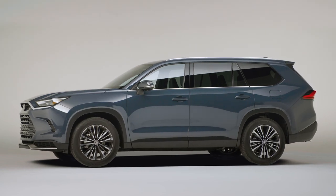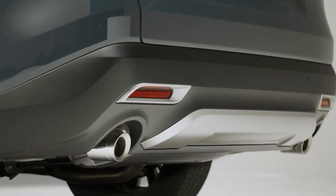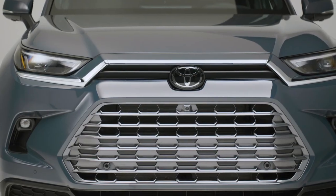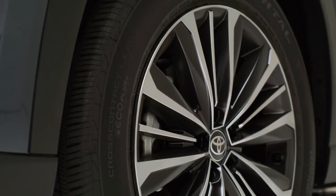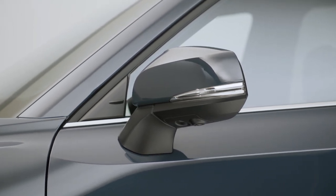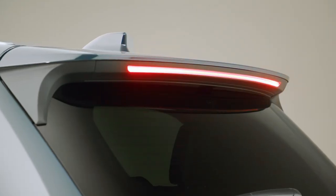The different packages are detailed in the news release in the description if you want to read through. It's going to be a very solid vehicle and priced higher because it's bigger. It comes with three engine choices: a 2.4-liter turbo gas in front-wheel drive or all-wheel drive, an efficient 2.5-liter hybrid in front-wheel drive or all-wheel drive, and the ultimate option they call the Hybrid Max — 362 horsepower and 400 pounds of torque with standard all-wheel drive. Zero to 60 is 6.3 seconds, which is pretty impressive for a big vehicle like this.